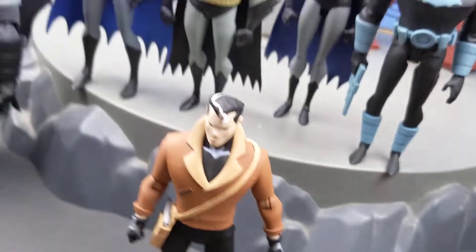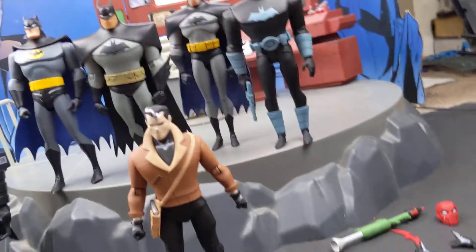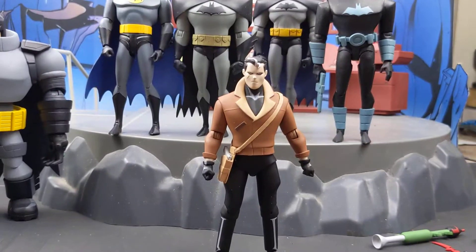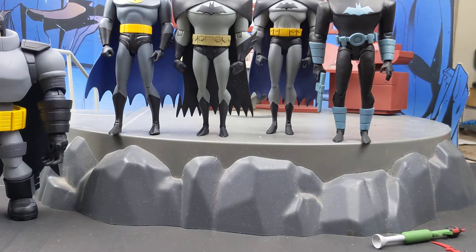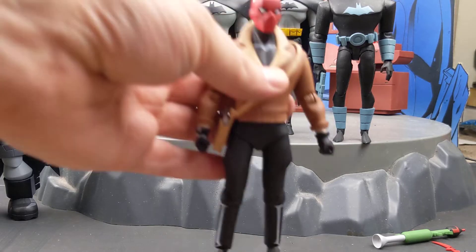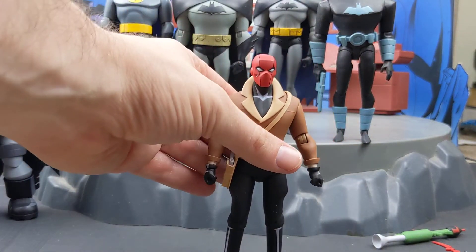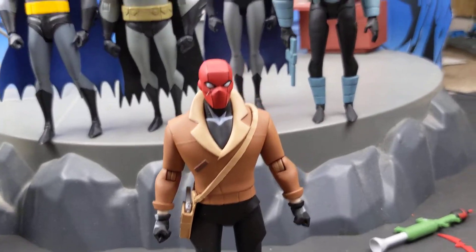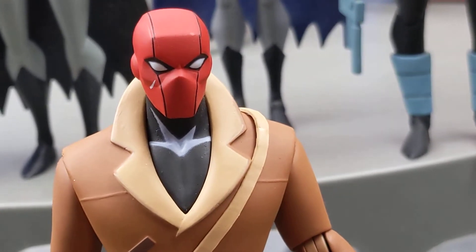I'm going to put his Red Hood portrait on before we get into articulation. That wasn't too hard to take off. Anytime I'm putting on another head sculpt I'm always afraid it's going to be too difficult to get the head off. But he looks sick with this on — that is money. That looks really nice.